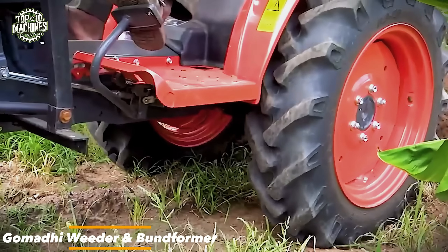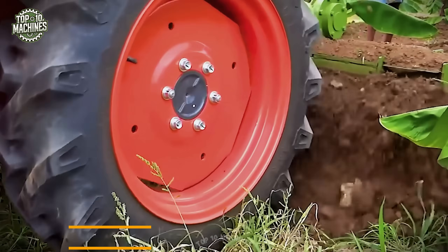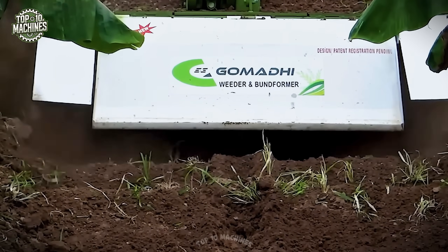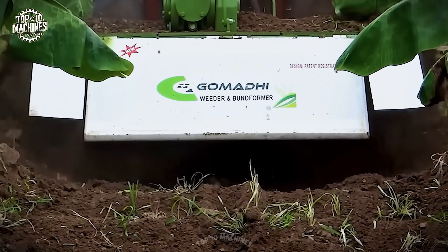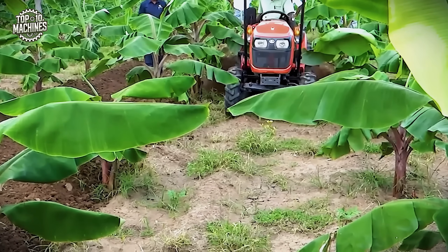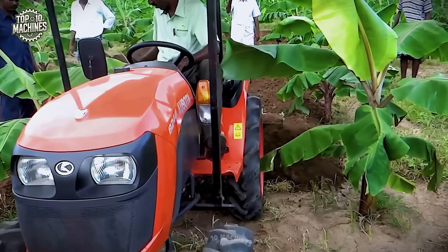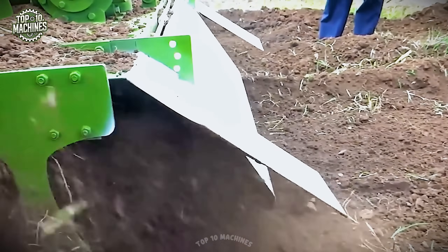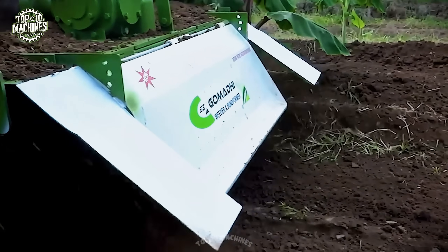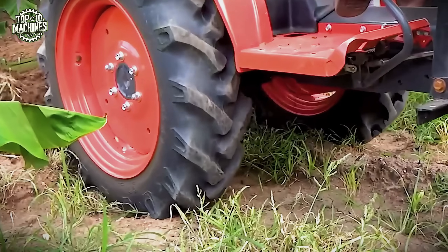The Gomati Weeder Boonformer efficiently removes weeds and forms clean, raised beds in a single pass, improving soil aeration and water management. Suitable for tractors in the 35 to 55 HP range, it operates with a working width of about 4 to 5 feet, delivering consistent results even in intercropped fields. With high precision and low fuel use, it's an ideal tool for boosting productivity and reducing labor in horticultural and plantation farming.